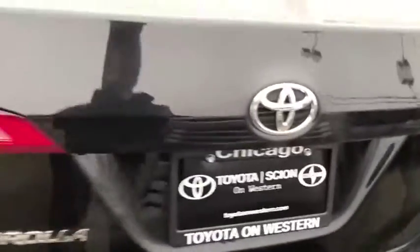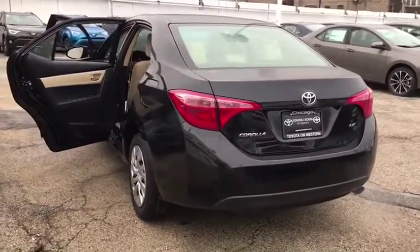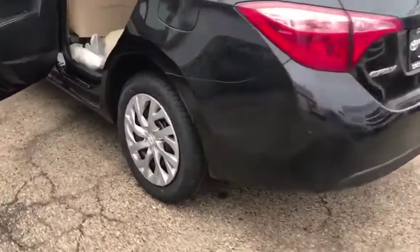Bluetooth, power steering, adjustable steering wheel, cruise control, front wheel drive, AM FM stereo radio, rear defrost, climate control, CD player, trip computer.